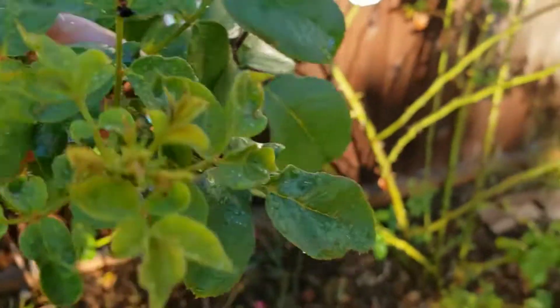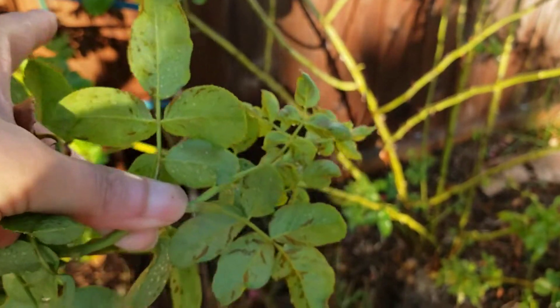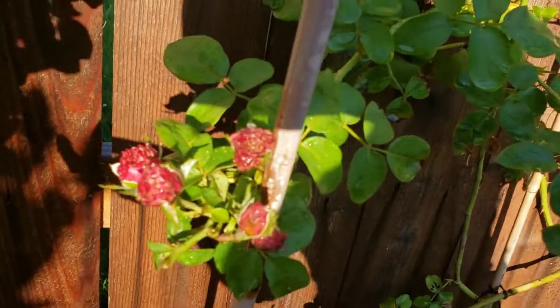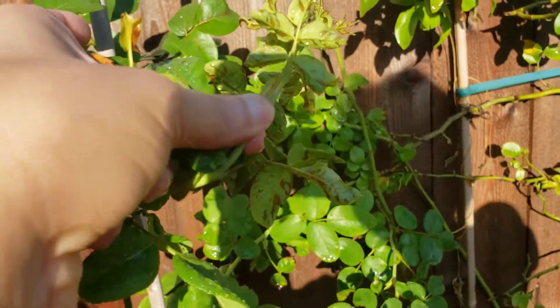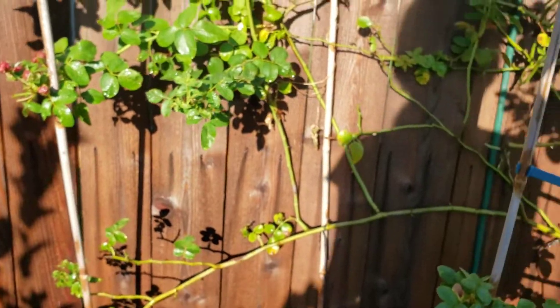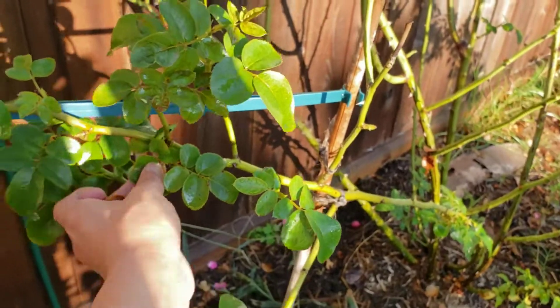Right over here it sure has chilly thrip damage — when you flip the other side of the foliage you can see those brown marks in the back. This cluster of buds over here will bloom pretty soon, but you can see there is a lot of chilly thrip damage everywhere. I heard that watering more can help alleviate the chilly thrip damage somewhat.